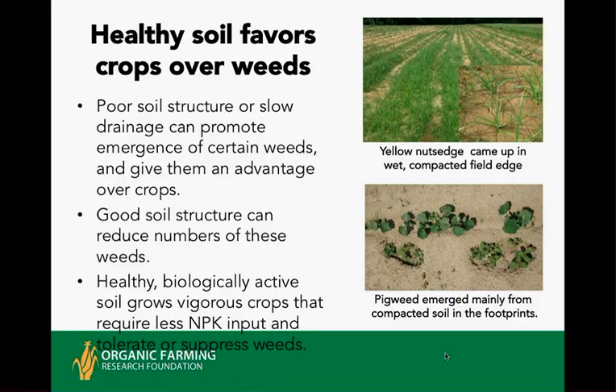Also, when the soil is healthy, crops don't require as much soluble input of nitrogen and other nutrients, allowing them to get a little edge on weeds through different nutrient responses. Healthy soils grow healthy crops, and healthy crops are both more tolerant of weeds and more able to compete directly with them.